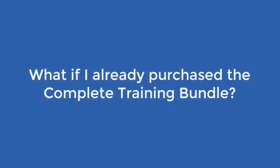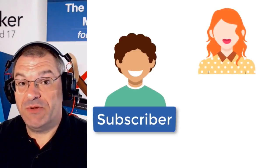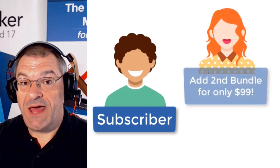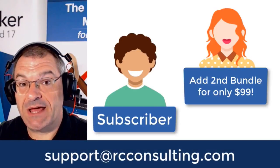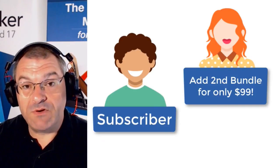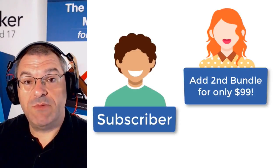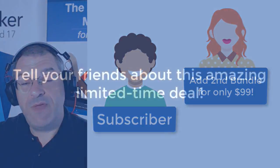As a quick side note, I have a number of awesome annual subscribers who have already bought into our bundle. If you want to add a second person onto your bundle, you can do that for $99. Just email the team at support at rcconsulting.com and we'll send you a link to pay, and they would get a full 12 months of coverage from that payment.